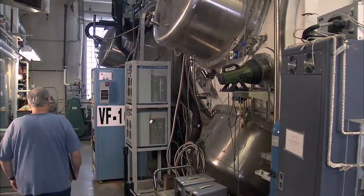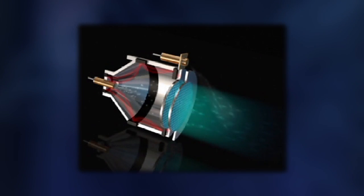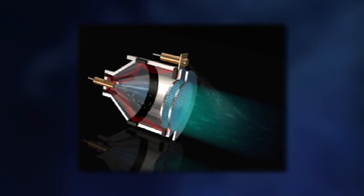Operated in one of NASA's high vacuum chambers for more than 48,000 hours, NEXT has been tested longer than any space propulsion system in history. The system uses electrically charged xenon gas atoms,